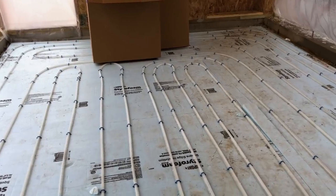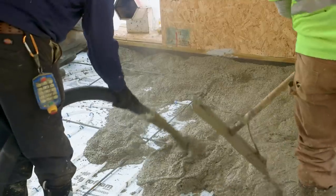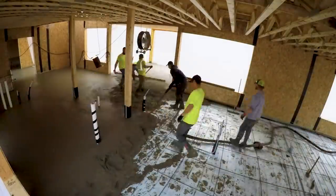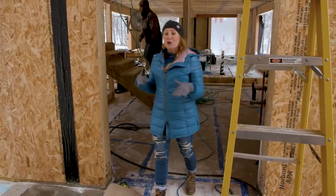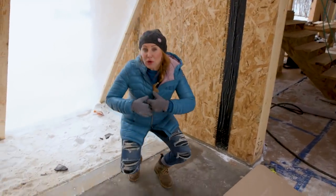Once the in-floor heat was prepped, we were ready for the concrete. It took them less than two hours to pour 1,900 square feet. Since this concrete is going to be my finished floor, they're using a technique called burning or burnishing the floor.